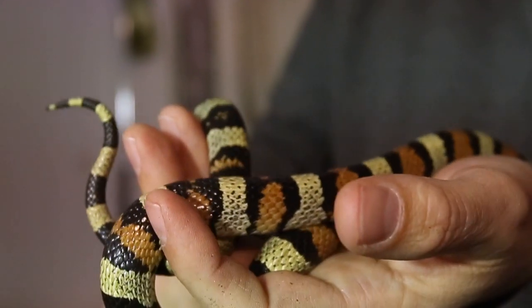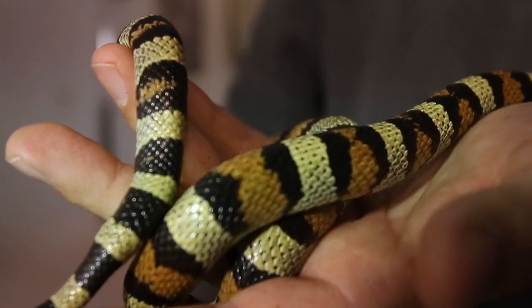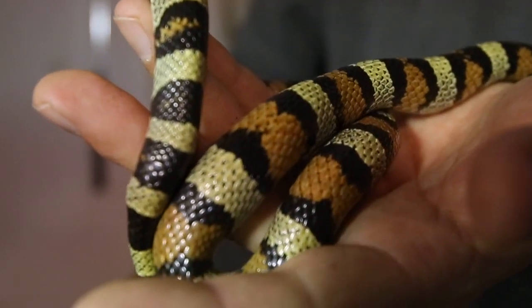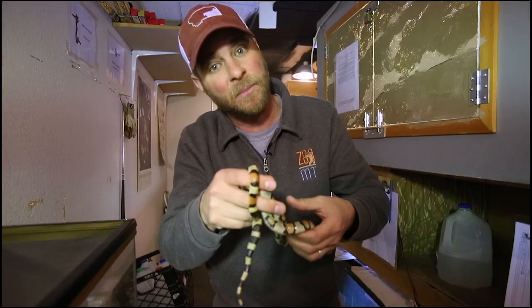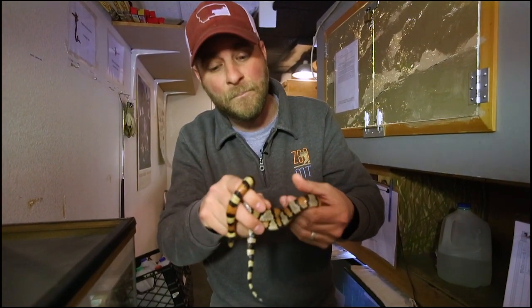But like any constrictor, these guys squeeze their food. Now this guy here, he's full grown — pretty small snake. So he's going to eat things like small rodents, maybe some bugs every now and then, and if he's lucky, maybe something like a baby bird. But they are relatively small and they do not get any bigger.